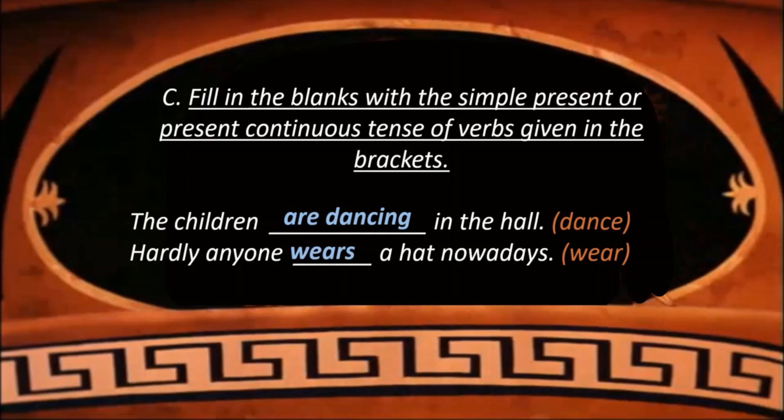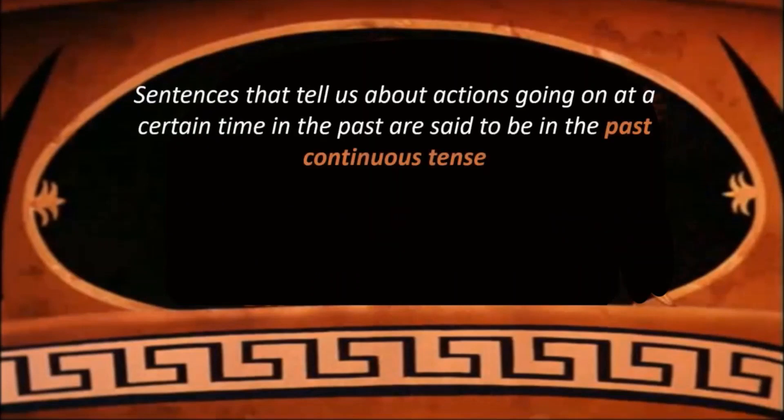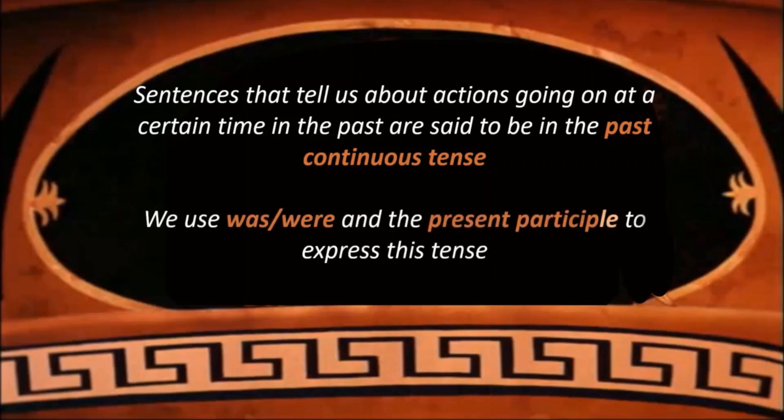Now, sentences that tell us about actions going on at a certain time in the past are said to be in the past continuous tense. Till now, children, we have studied about present continuous tense. Now we are going to study about past continuous tense. The sentences which tell us about actions going on at a certain time in the past — meaning actions that have already happened — are said to be in past continuous tense.